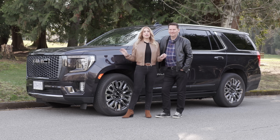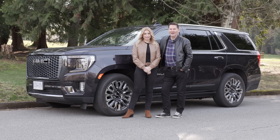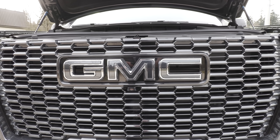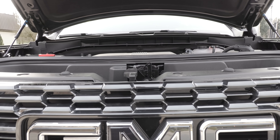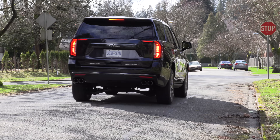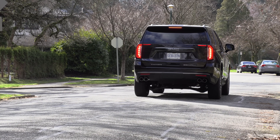We've got the GMC Yukon Denali Ultimate. Under the hood is a 6.2-liter V8 with a 10-speed automatic transmission, 420 horsepower and 460 pound-feet of torque, standard four-wheel drive.